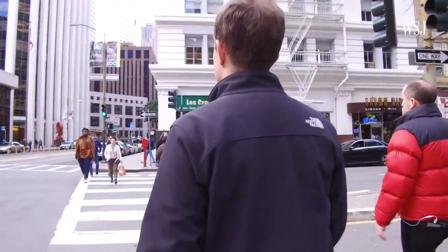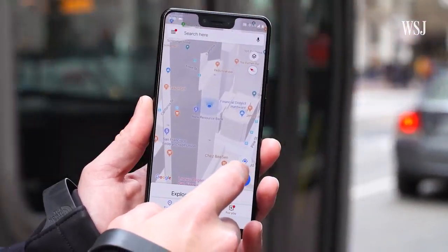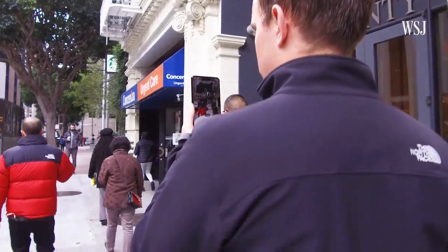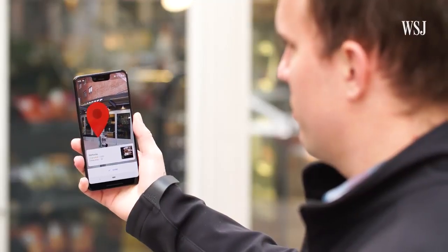One maybe unexpected upside of navigating this way is it actually can make your location more accurate. Devices use GPS, cell tower data, and Wi-Fi networks to locate you, but by using your camera to actually see which direction you're pointing, what you're looking at, and how far away it is, it can drop an even more accurate pin for exactly where you are.